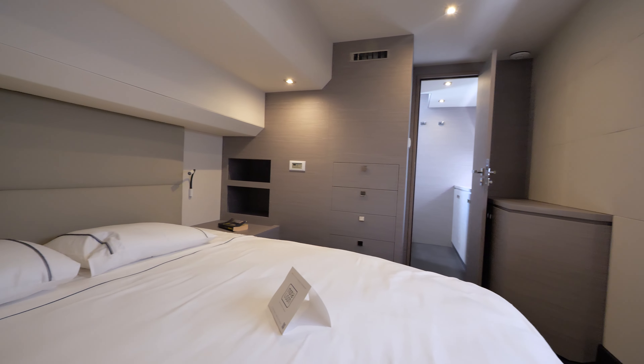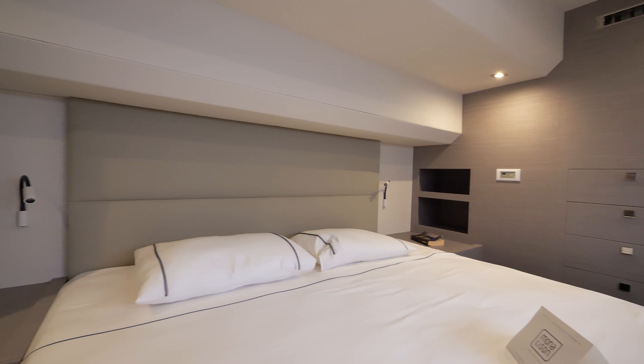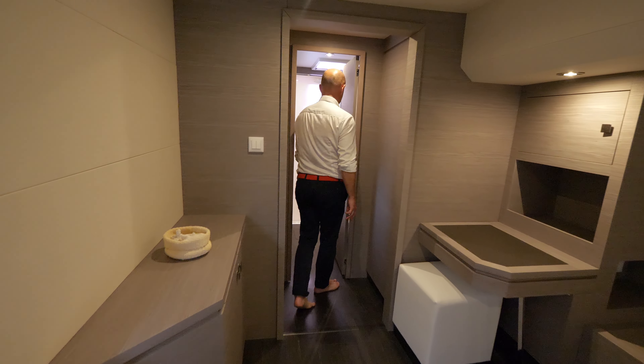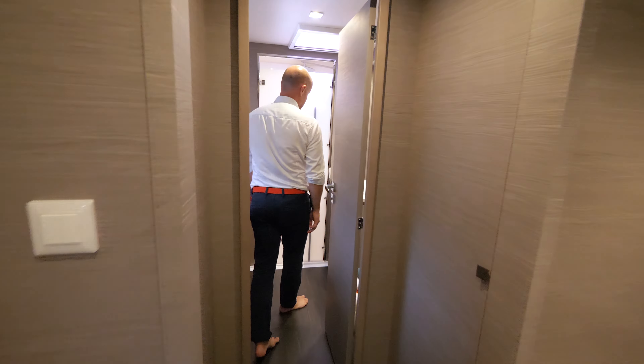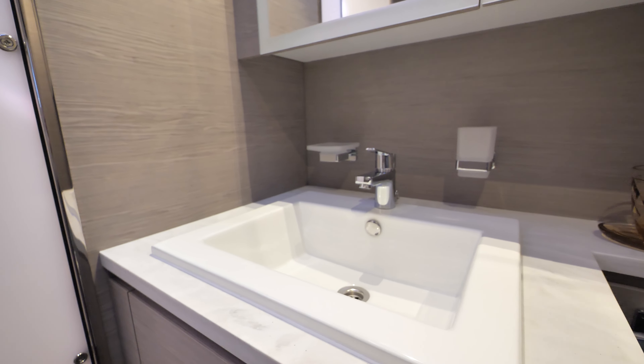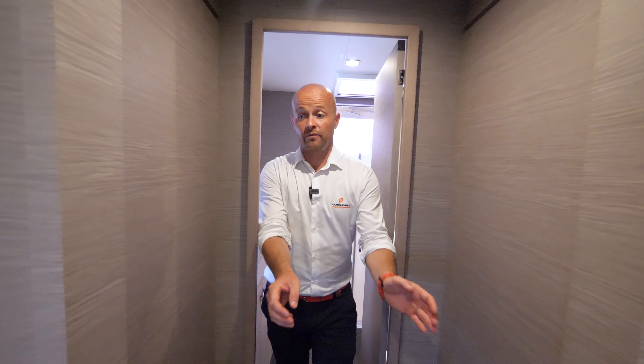So this is the MY6 master cabin. We have a 160 cm queen-size bed, storage drawers, a desk, and a very large shower and toilet. This is very comfortable. And for long cruises, we have lots of storage like hanging lockers.